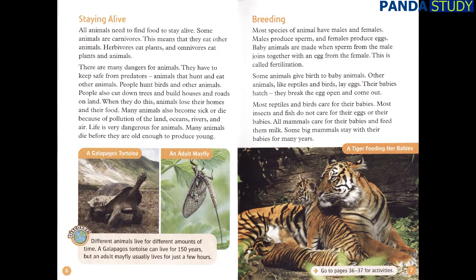Staying Alive. All animals need to find food to stay alive. Some animals are carnivores, which means that they eat other animals. Herbivores eat plants, and omnivores eat plants and animals. There are many dangers for animals. They have to keep safe from predators — animals that hunt and eat other animals. People hunt birds and other animals. People also cut down trees and build houses and roads on land, so animals lose their homes and their food. Many animals also become sick or die because of pollution of the land, oceans, rivers, and air. Life is very dangerous for animals. Many animals die before they are old enough to produce young.